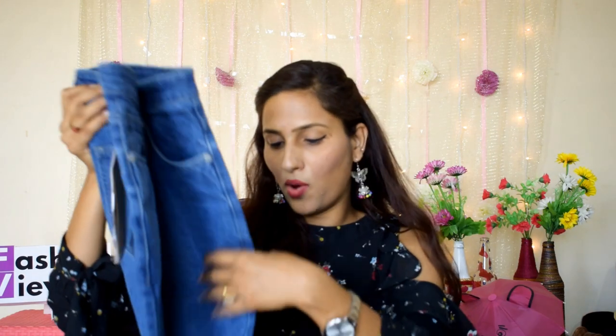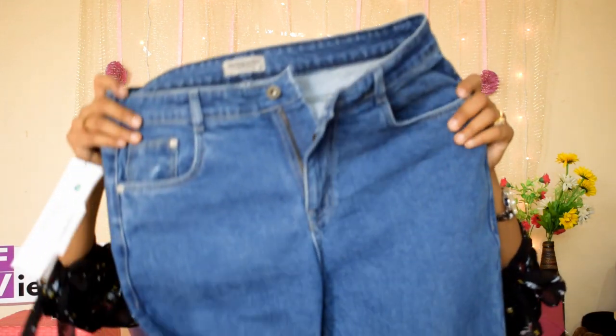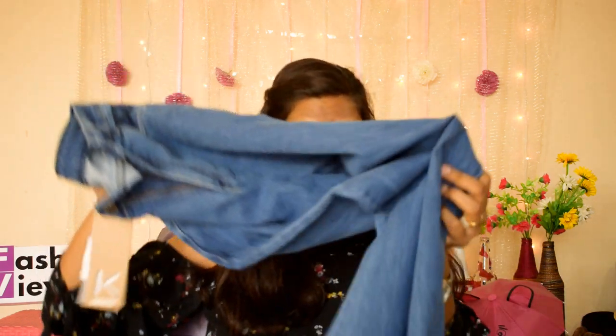Next, I am going to share a wide-leg pant. It's very trendy. I ordered my size and it fits perfectly. The color of the pant looks great — the price and size will be shown on the screen. This pant is available at a discount under 1000 rupees and the quality is very good again. I like it a lot.